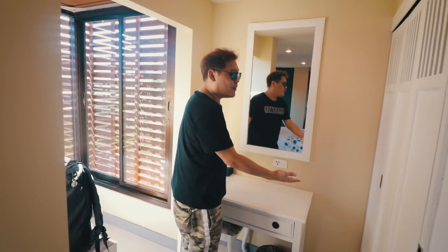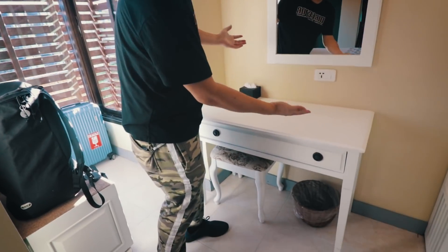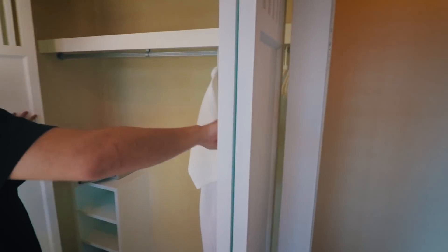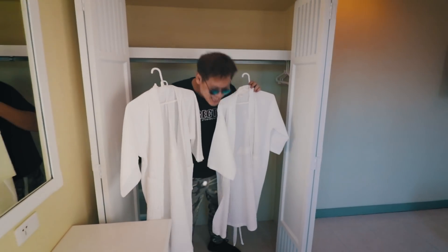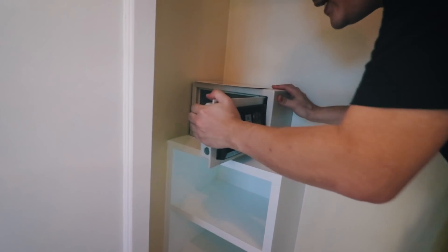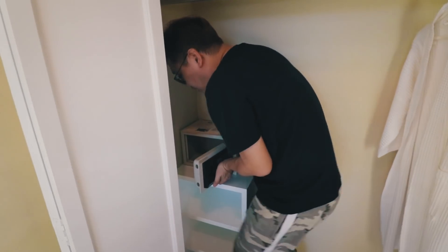A dressing table for you ladies — you want to do your makeup and look beautiful. You got a big mirror here. You got a nice big closet here — look how big that closet is! We got robes. We can be Jedis. Safe deposit box over here, and it's not movable, so it's good — no one can steal it. Can't really take it out.